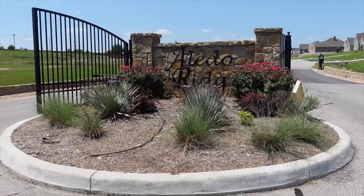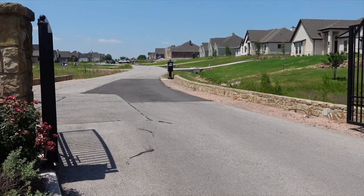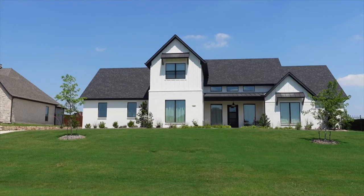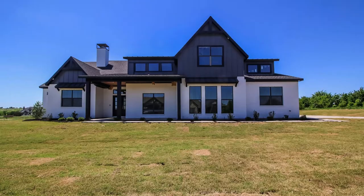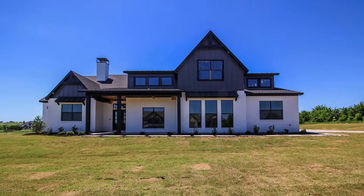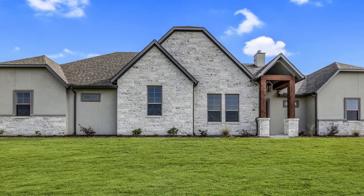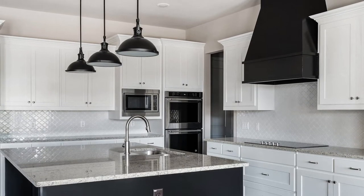The next neighborhood is Aledo Ridge, which is a smaller pocket of custom built homes about 20 minutes west of downtown Fort Worth. Prices range from $500,000 to $800,000. Lot sizes are about one to two acres, and the average home size is around 3,200 square feet. Exterior finishes are more on the modern side, which means you're typically going to see bolder colors such as blues, blacks, and a ton of crisp, clean lines and beautiful high-end finishes.